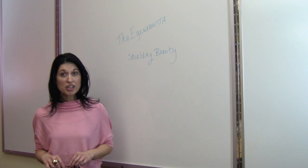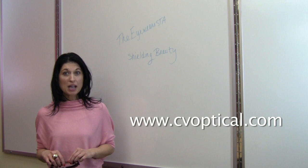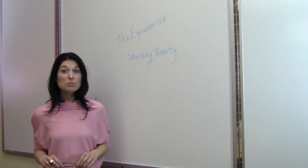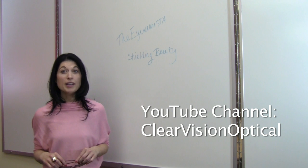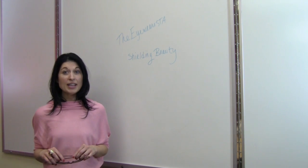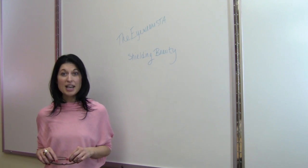For more information, please visit cvoptical.com and click on the 2011 Sun Catalog. Be sure to subscribe to our YouTube channel to be notified of upcoming Eyewearistas and even watch past episodes. Have a great and safe holiday weekend. See you next Fashionable Friday.